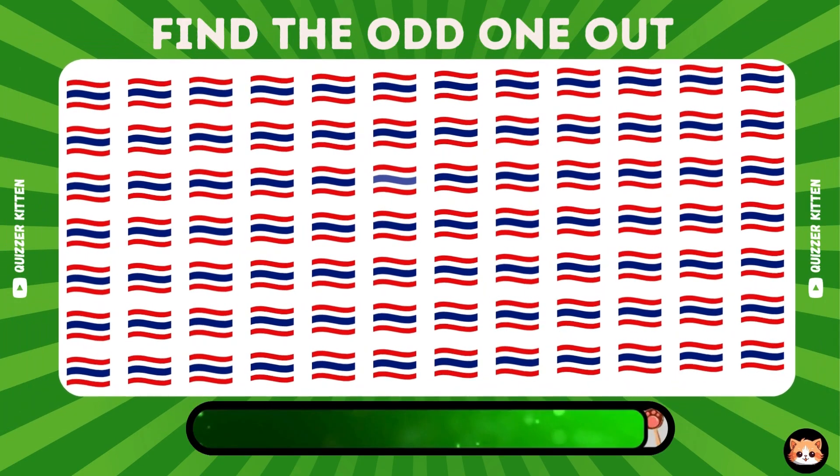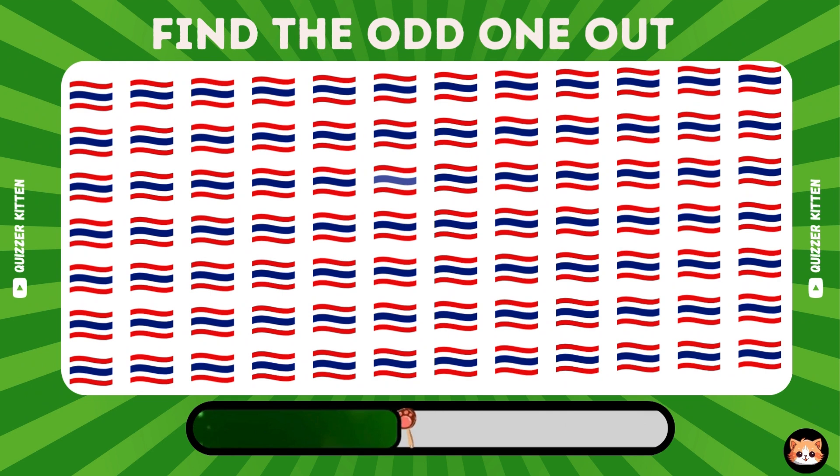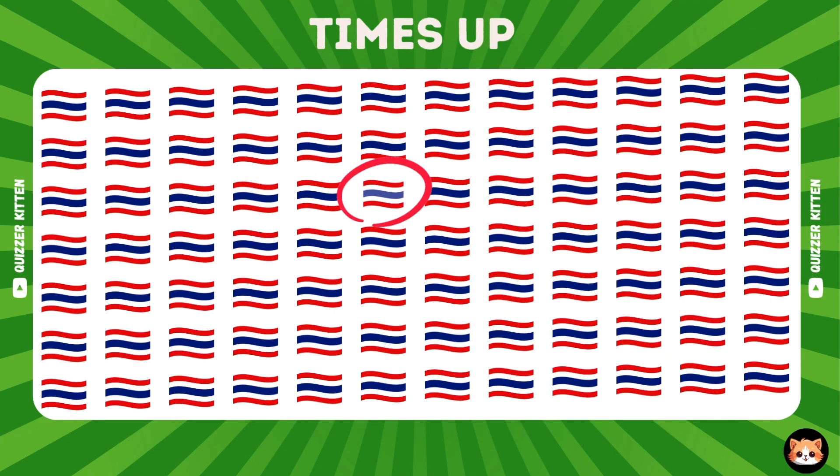Great, here is the odd emoji. Great, here is the odd emoji.